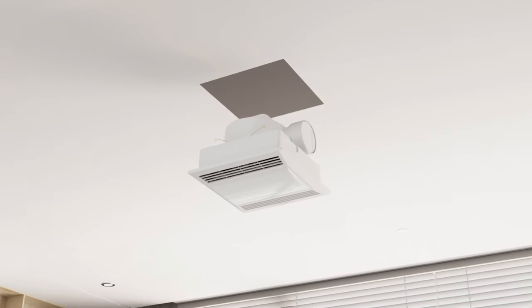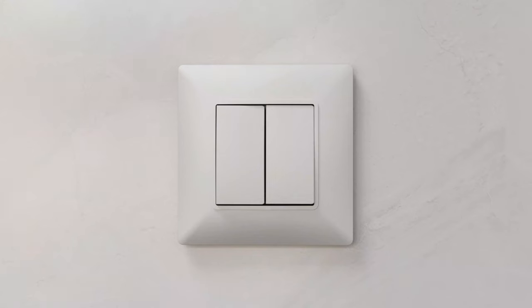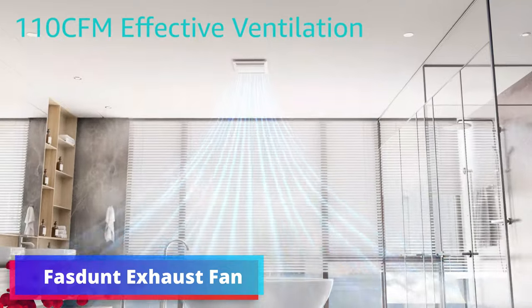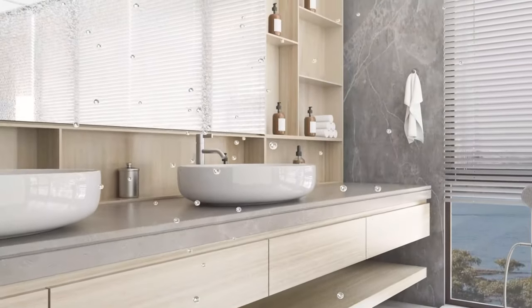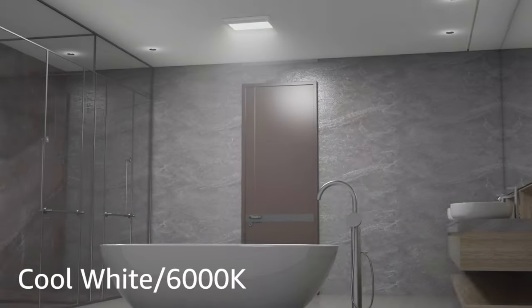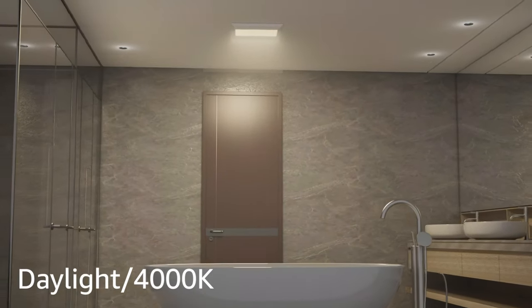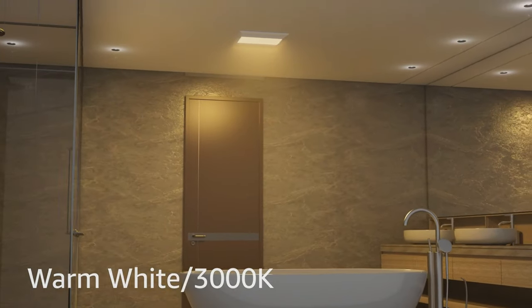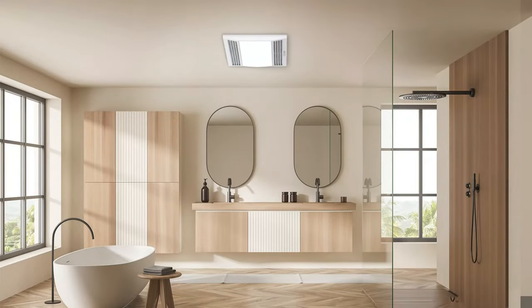The Fast and Exhaust Fan is an ultra-quiet and efficient bathroom ceiling ventilation fan with a noise level of just 1.0 sone, ensuring a peaceful environment in your home, office, or hotel bathroom. With a powerful 110 CFM airflow capacity, it effectively removes excess humidity and odors, promoting a comfortable and fresh atmosphere in rooms up to 105 square feet. One of its standout features is the three adjustable colors of lights.